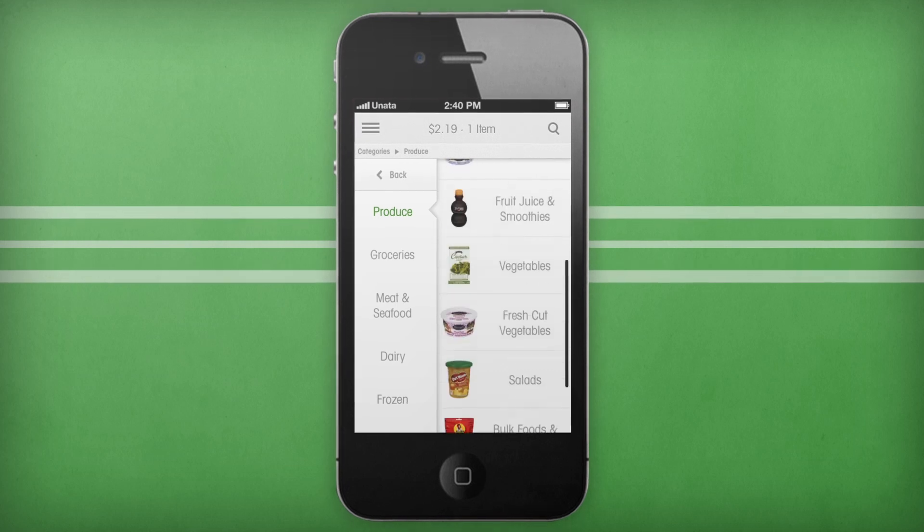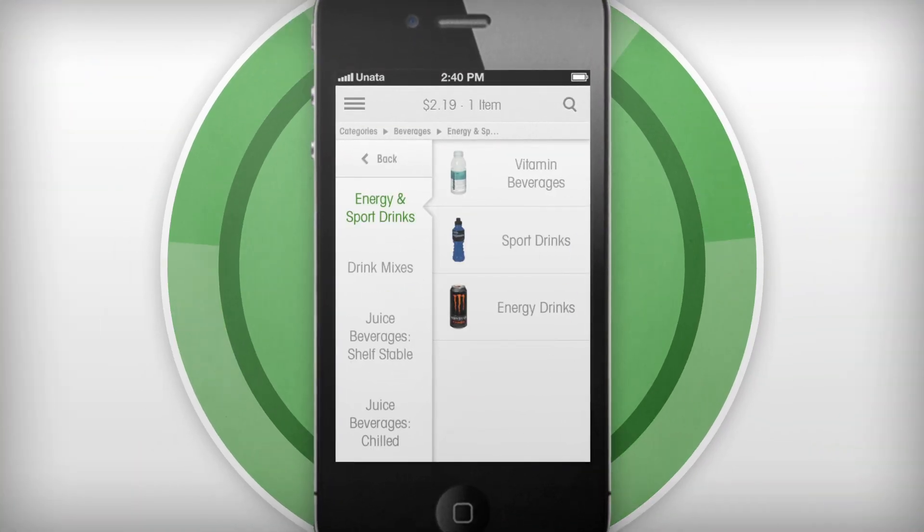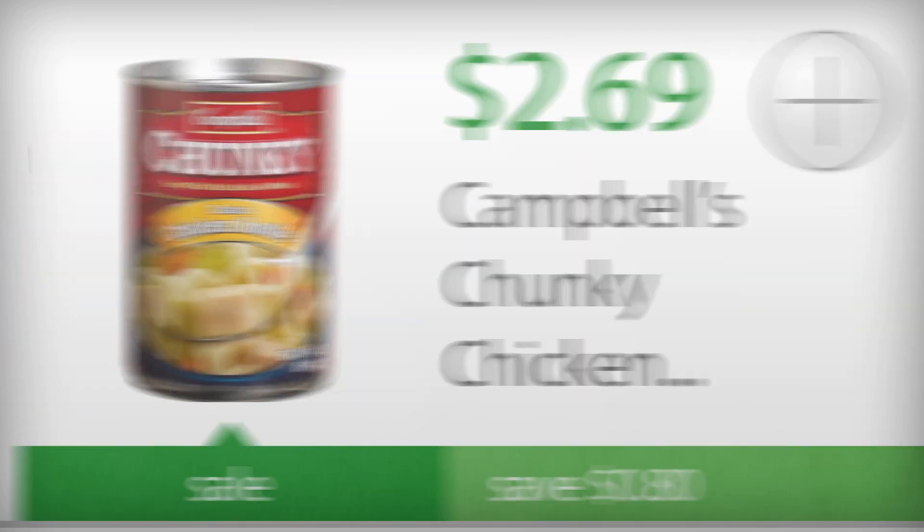With the app you can quickly and easily find the items that you care about. Browse through Grocery Gateway's full inventory of products, drop anything else you need into the cart, and see your total cost and item count update as you go.